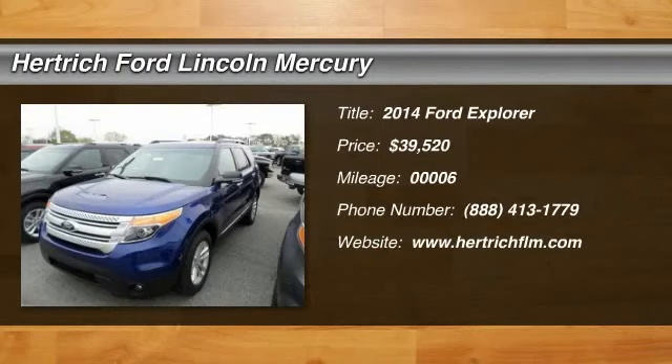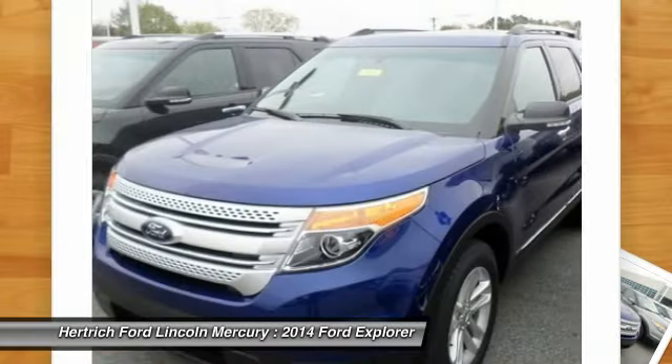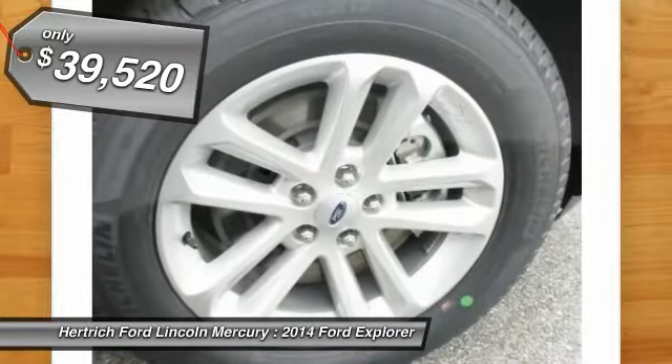You'll love this 2014 Ford Explorer. This is a vehicle you'll want to take home. With 6 miles, it features automatic transmission and an exterior color of Deep Impact Blue Metallic.